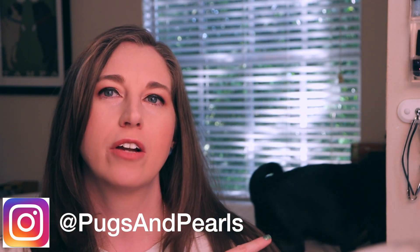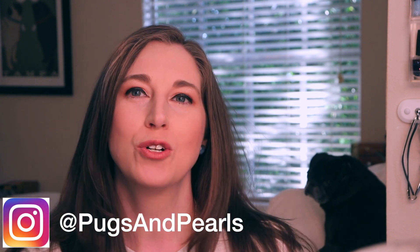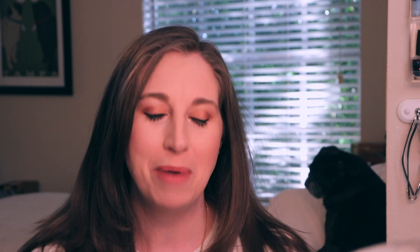I don't know if y'all can see Pearl — she's in the background, she's going to come hang out with us today. She just turned her little butt to us; she may be taking a nap. But these are the polishes that I wore.